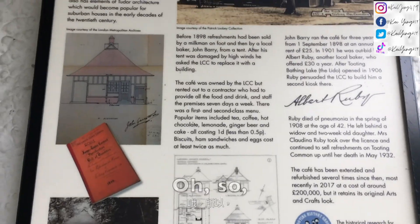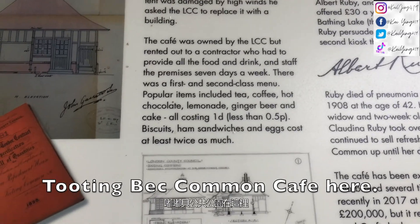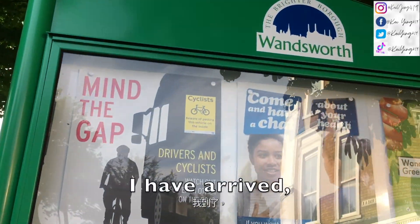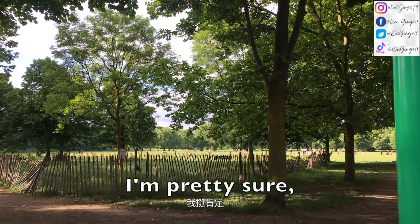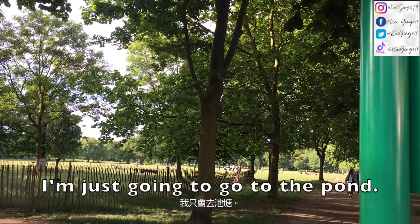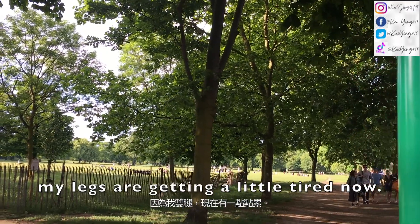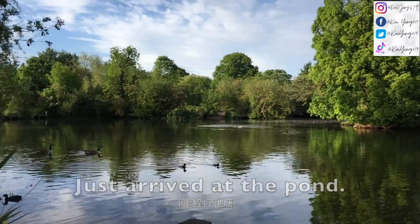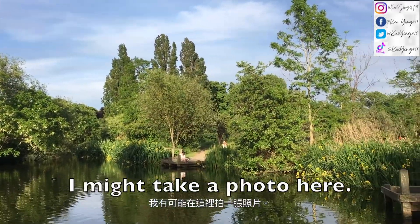There is actually a Tooting Bec Common cafe here and they sell ice cream. I have arrived at Wandsworth Common. I'm pretty sure there is a pond here as well, so I'm just going to go to the pond and then leave because my legs are getting a little tired. I just arrived at the pond and actually this pond is quite pretty — I might take a photo here.